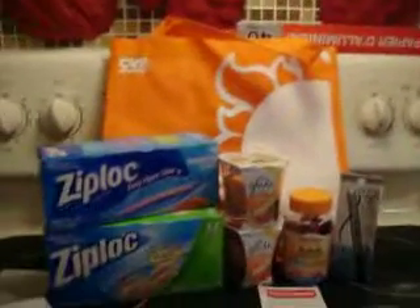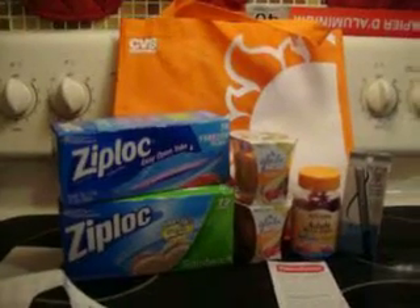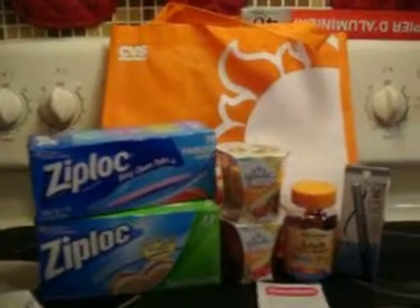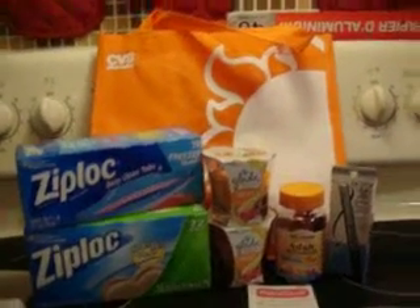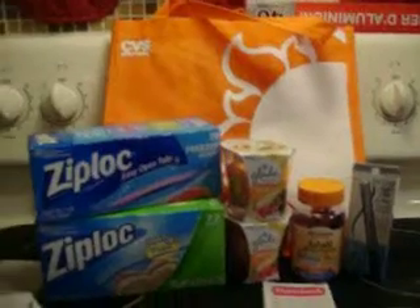Hey everyone, I'm back again with a small CVS shopping trip. This shopping trip was for the week of 5/17/2015. I came in with $16 in ECBs to spend, so this is what I managed to get.